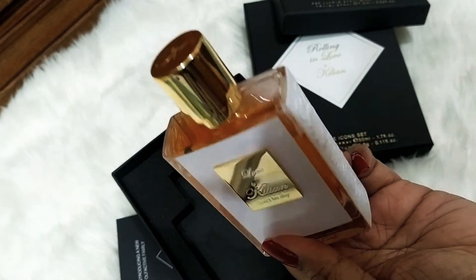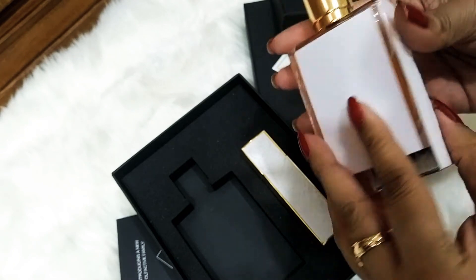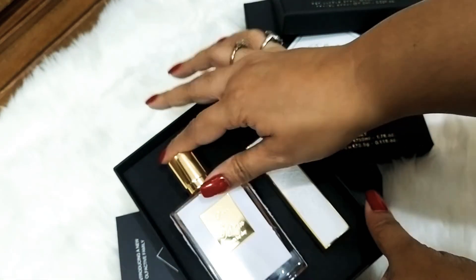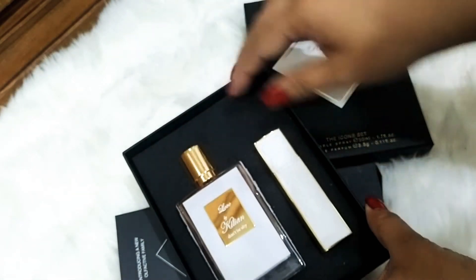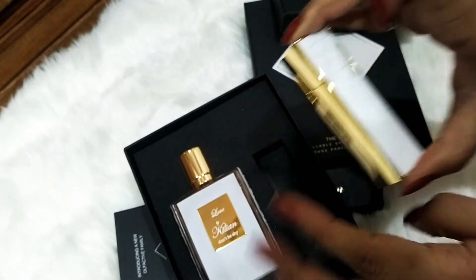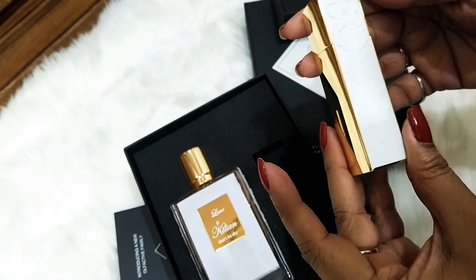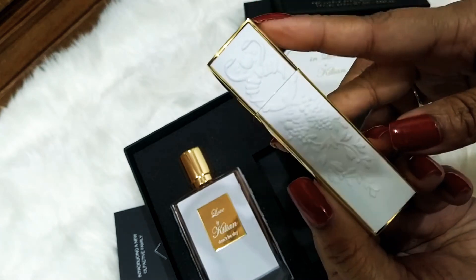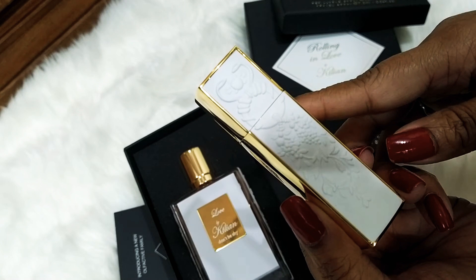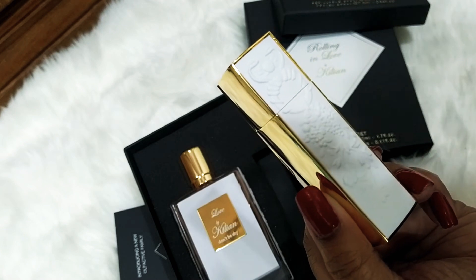I do have the decant atomizer bottle, but this one is really pretty. I heard from people that the juice turns darker as days pass — I will watch that now. This is Love Don't Be Shy. Now let's see the atomizer. I have one Arabian Nights and this is my second atomizer — the design is different!